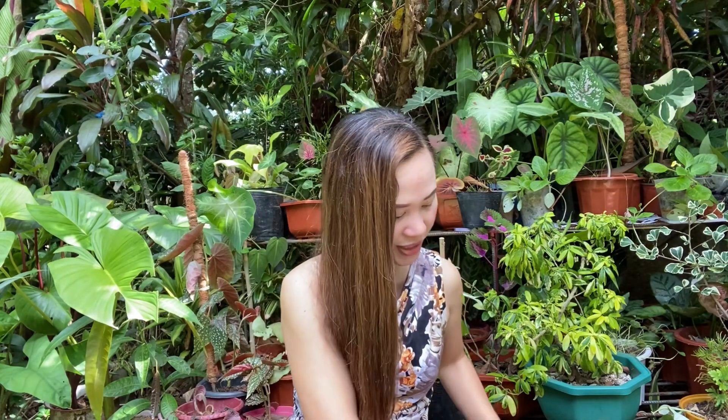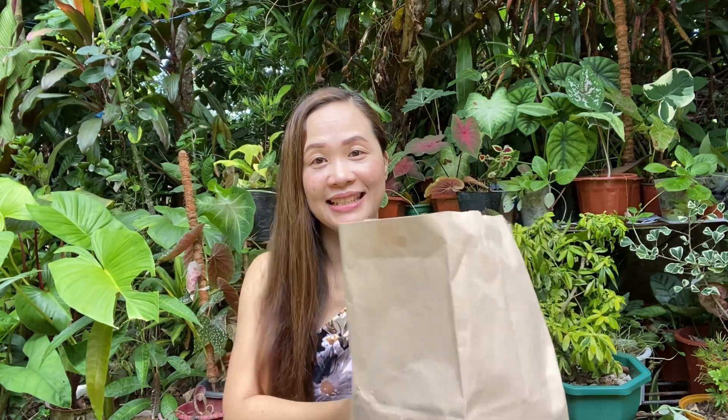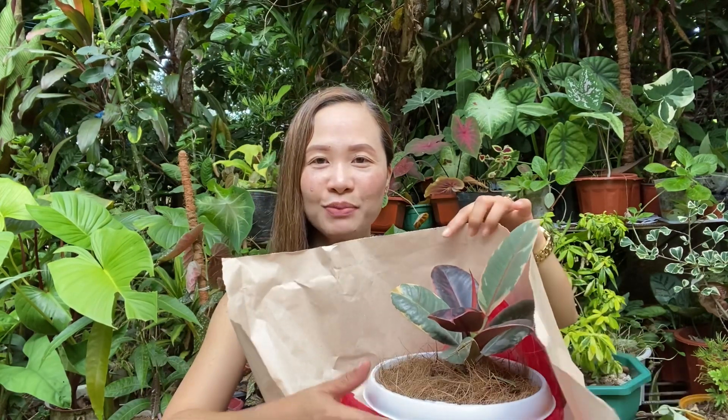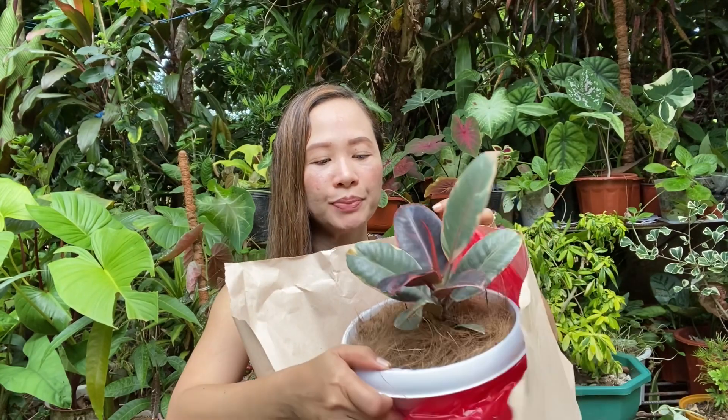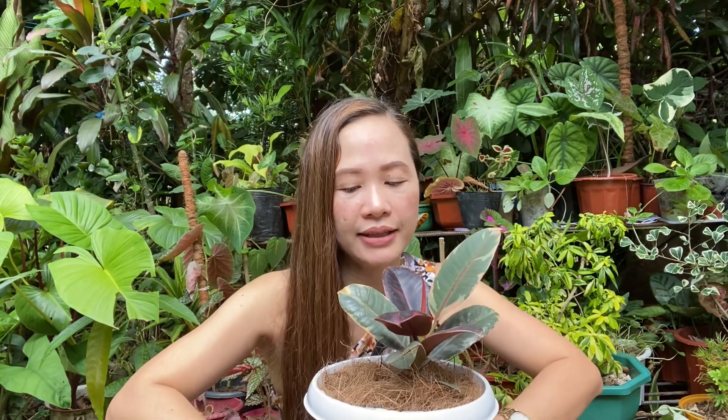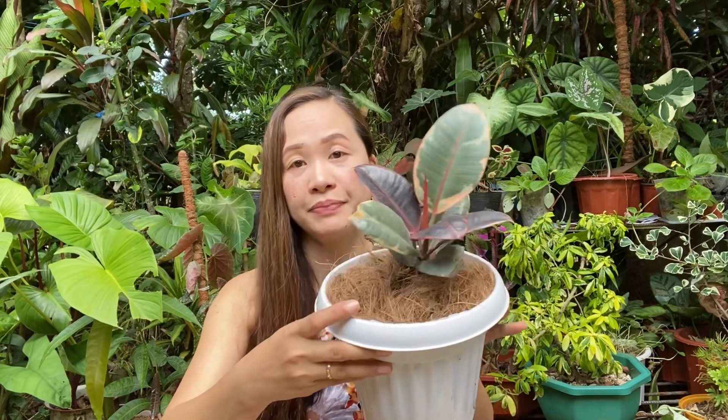The next one we bought, mga kamami, is also from our wishlist. Let me reveal it — I'm excited to show it. This is also a rubber tree — it's a Ruby Rubber Tree. It's a bit small, but we got it for 900 pesos.